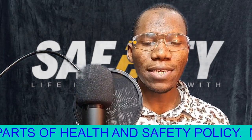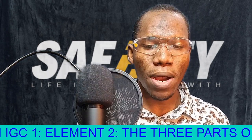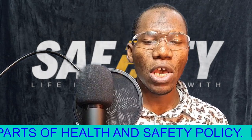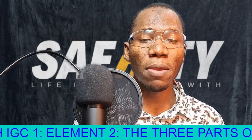Number two: do not take any personal belongings. It is not recommended to carry your bags, your laptop, or your belongings, because you can recover all these things but you can never recover your life. So your life is very much important.